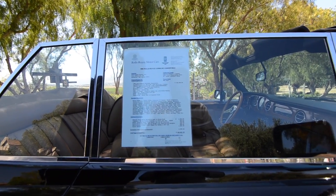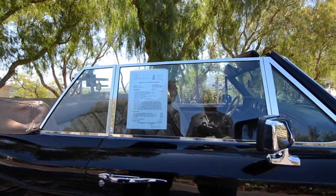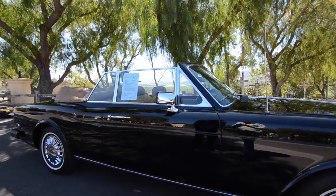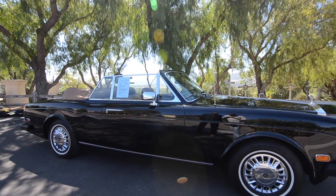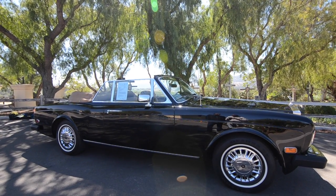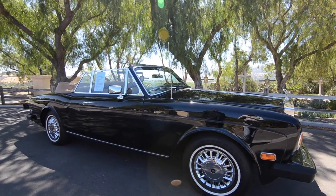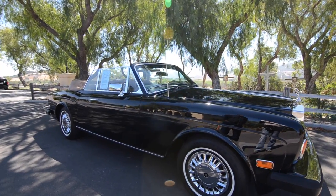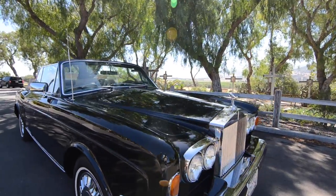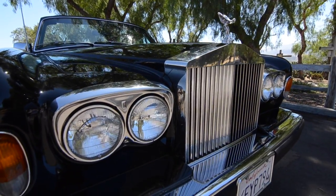All standard Rolls-Royce Corniches came with a 6.75-liter aluminum V8 engine with Bosch fuel injection and an automatic transmission. A special feature is the hydraulic suspension system that Rolls-Royce licensed from Citroën, which keeps the car perfectly level at all times regardless of load. The car was $146,000 new in 1983 — equivalent to roughly half a million dollars today.